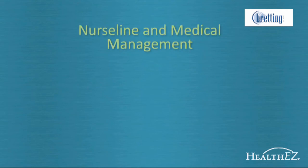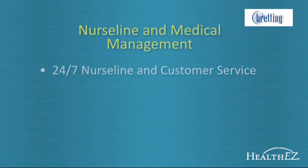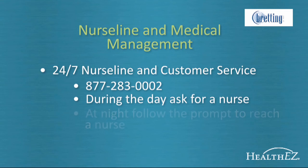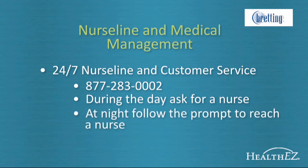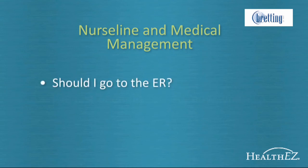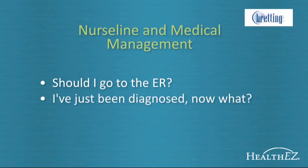One of the key features HealthEasy is bringing to you is a full suite of medical management services, all at no cost to Bredding Manufacturing employees. Your custom service phone number will also serve as a 24/7 nurse line. During the day, just ask for a nurse; at night, listen for the prompt to be directed to a nurse. The nurse line is set up to help people navigate the medical system and get answers to medical questions, simple or complex — whether you're a new parent unsure if you should bring your infant to the ER, or a newly diagnosed diabetic unsure of what to do next.